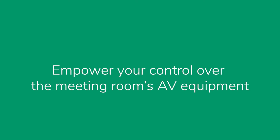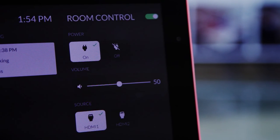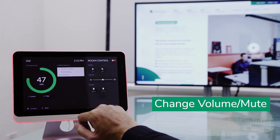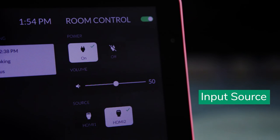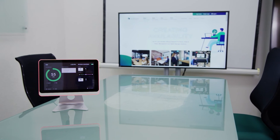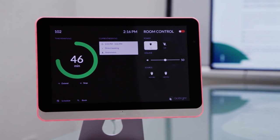Empower your control over the meeting room's AV equipment. When your meeting starts, you can control the basic functions of your AV equipment. Adjust the sound volume of your speakers, turn on the TV screen, and select different input sources — all with a highly responsive interactive panel. This centralized control helps users manage the equipment at their fingertips and avoid unnecessary disruptions.